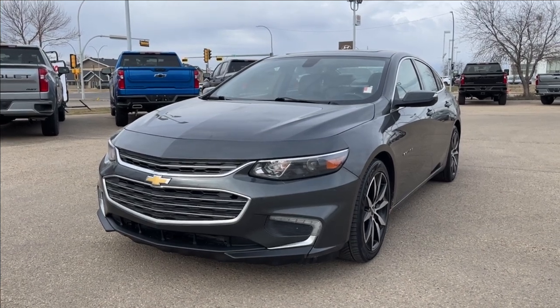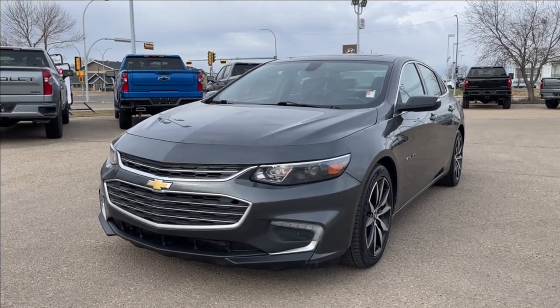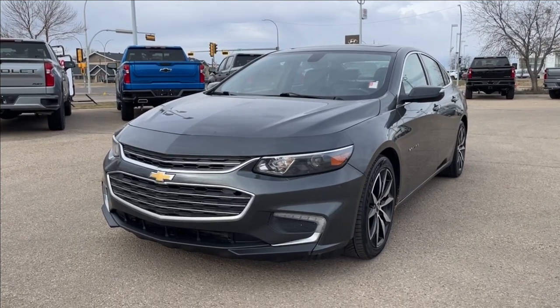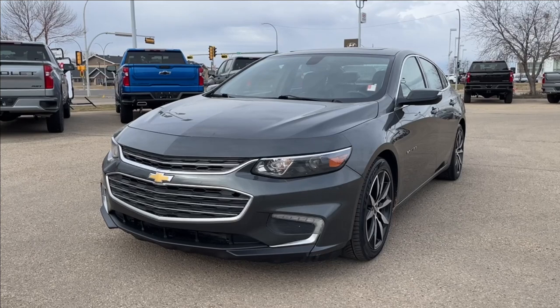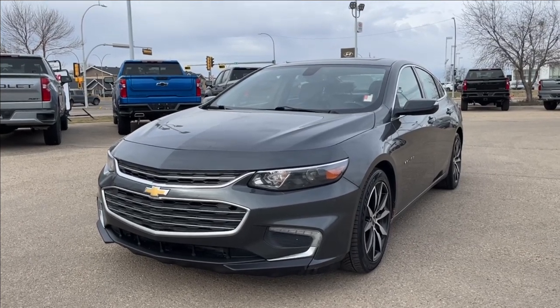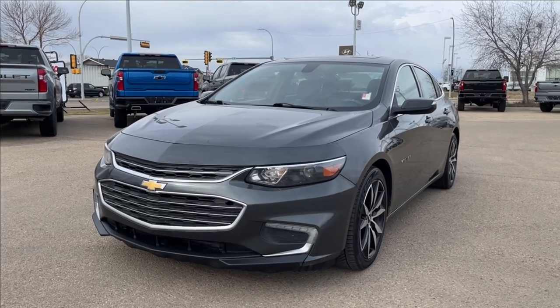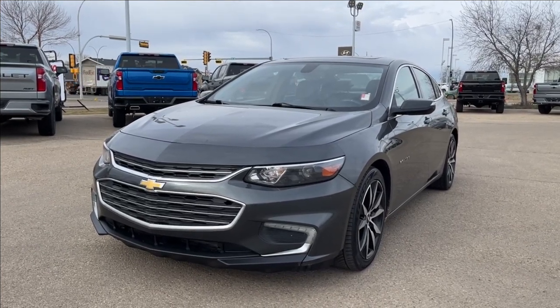Hello, welcome to Wolf Chevrolet. Today we're going to be looking at this 2016 Chevrolet Malibu LT. It comes equipped with a 1.5 liter turbo engine paired with a six-speed automatic transmission. Other features included such as leather heated seats, power moonroof, OnStar navigation, cruise control, and so much more. Come check it out.